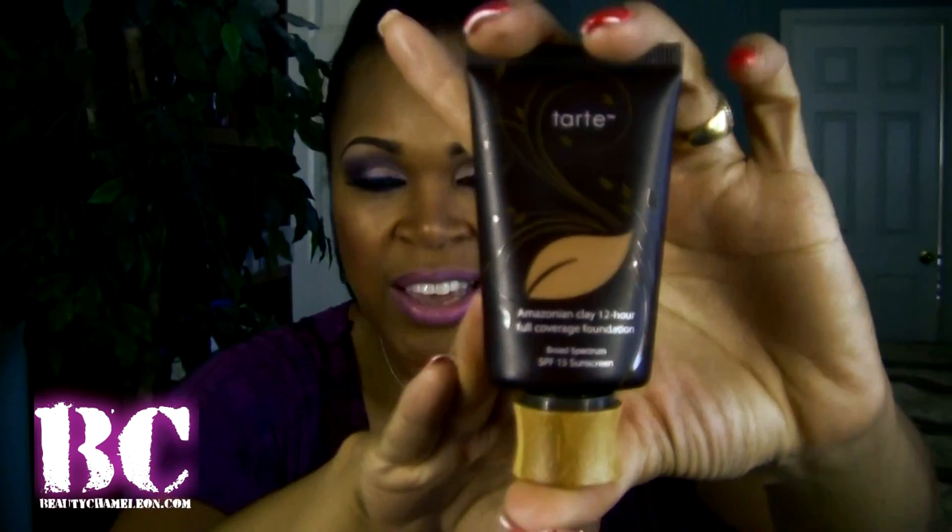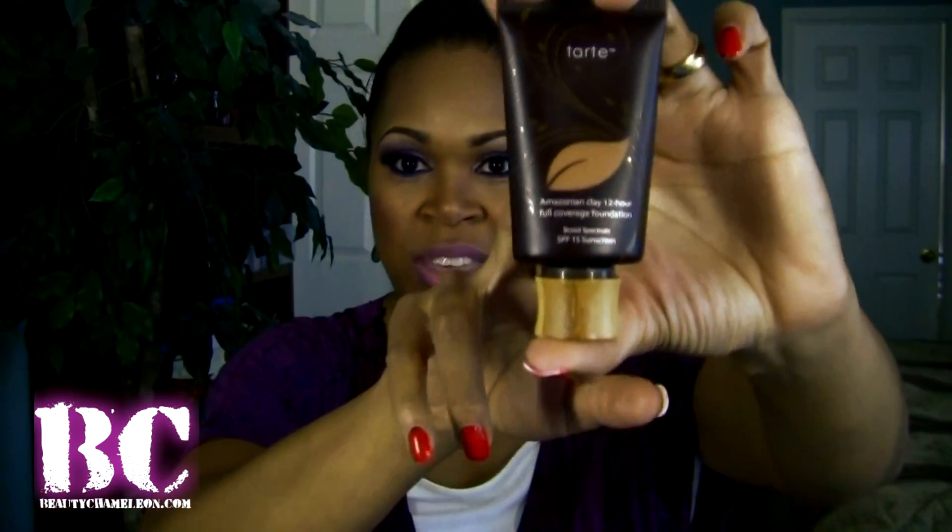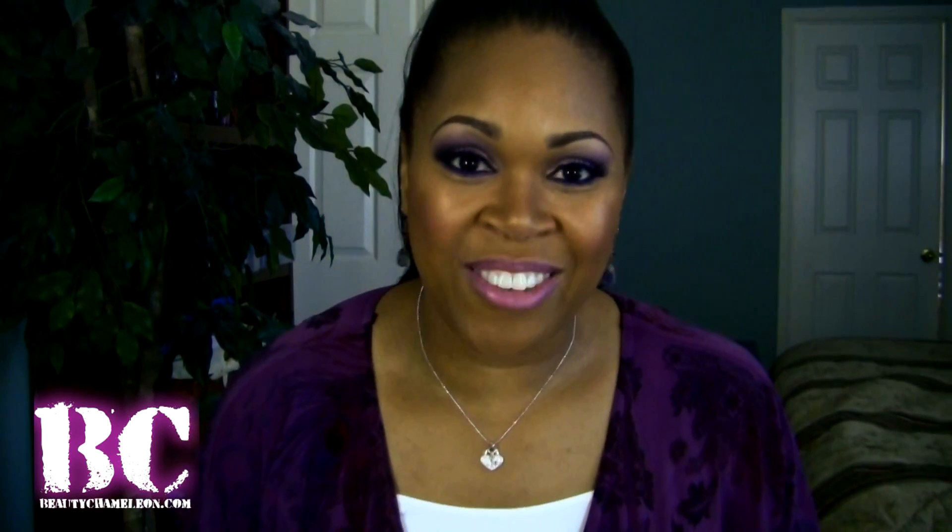So with that said, I am able to film videos on my days off and chat with you ladies and let you guys know what I'm loving and what I'm not loving. What we're going to talk about today is one of my new favorite foundations this summer — the Tarte Amazonian Clay Foundation. This is their 12-hour full coverage foundation with SPF 15. Stay tuned and we'll talk about Tarte.